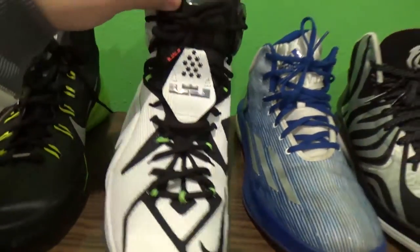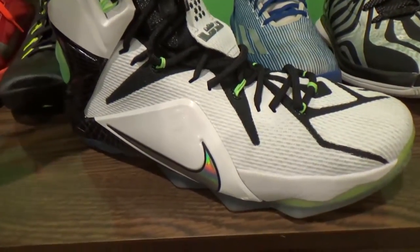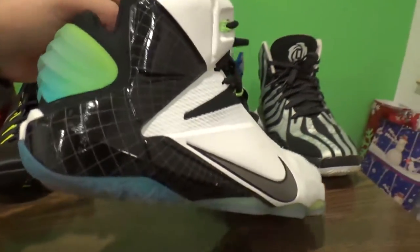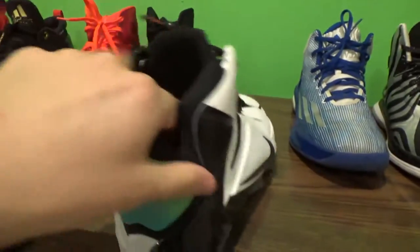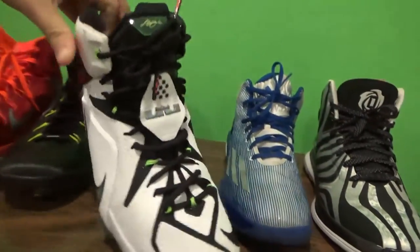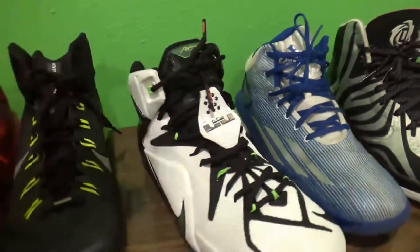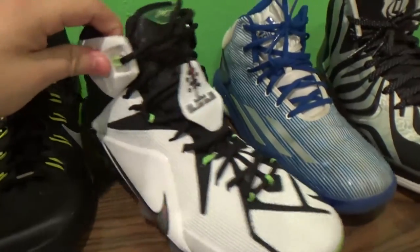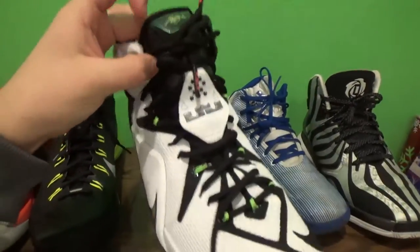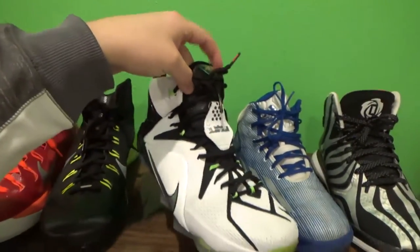Moving over here, I picked up this pair along with the Kyries at the Nike employee store. They're LeBron 12s — I think they're the All Stars. I started using them outdoors a little bit; they're a little dirty on the bottom, but I'm liking the watermelon kind of look. I really regret buying this shoe, gonna be honest. It's really heavy and bulky. It doesn't work for me, but nonetheless it's still a nice-looking shoe.